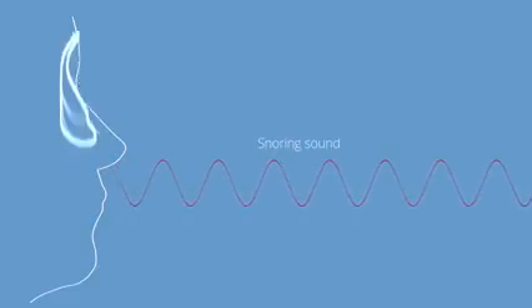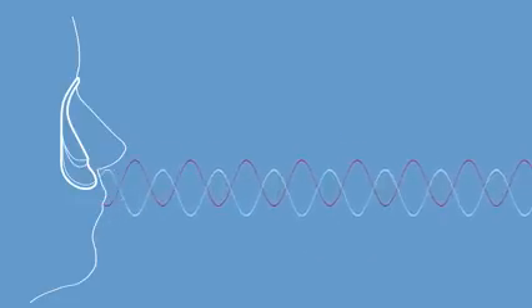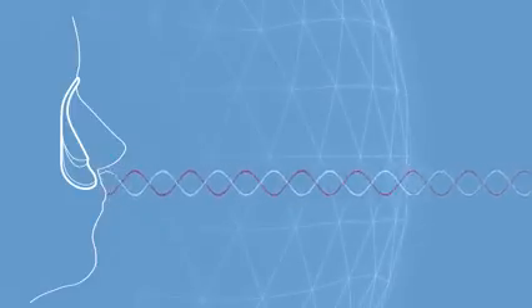How does it work? Silent Partner uses patented active noise cancellation that detects the unwanted snoring sound and generates a counter sound which suppresses it. The result? It's as simple as a plus and minus — they cancel each other out.